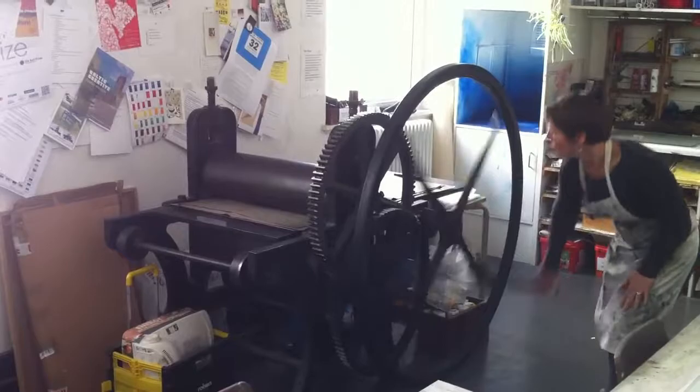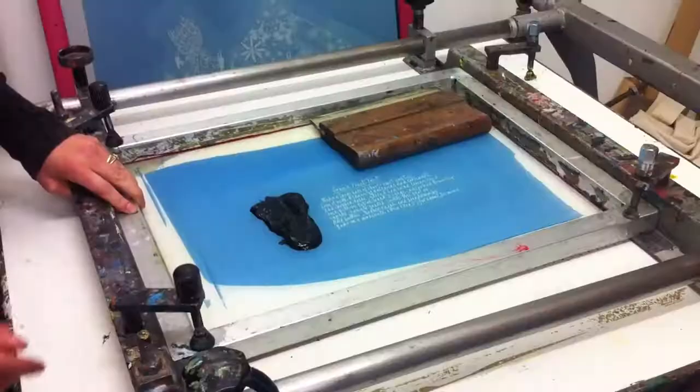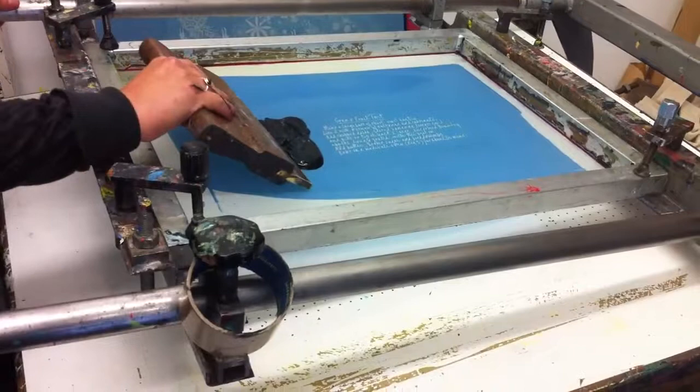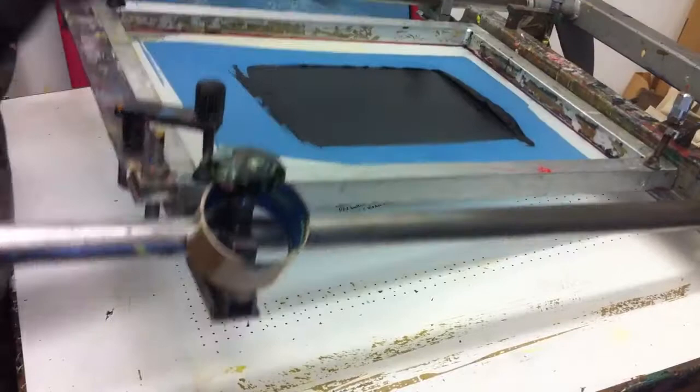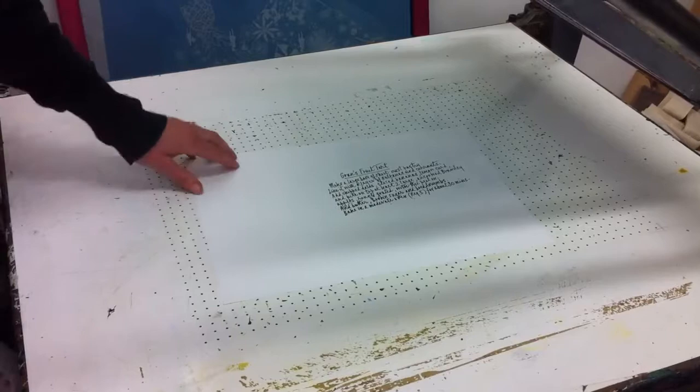So you can come here and learn to etch, or you can come here and learn to print from screens. Typically the screen printers print t-shirts, gig posters, stuff to go on ceramics and then be fired. And the etchers print fine art mostly — landscapes and little bits of embossed stuff.